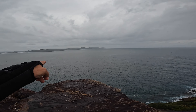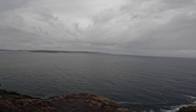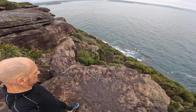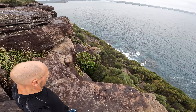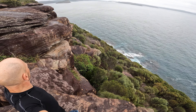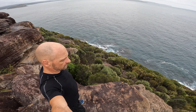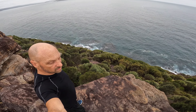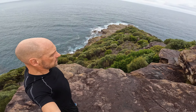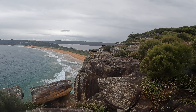So there is the Central Coast. That looks cool, let's go over there.